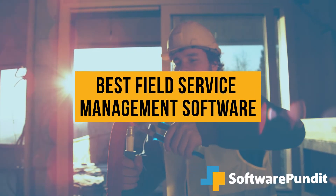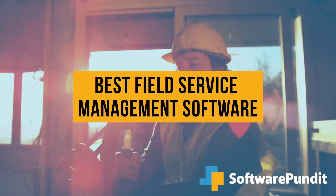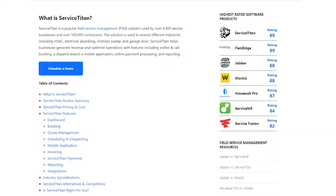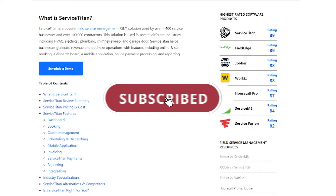In this video, we will cover four of the best field service management software solutions available on the market today. We wrote in-depth reviews for each solution and you can find them in the description box below. And if you like our video, we would appreciate if you subscribed. So let's get started.